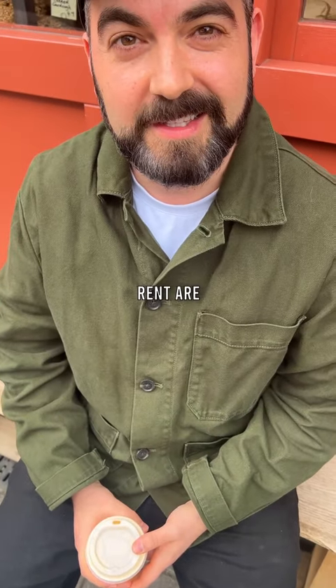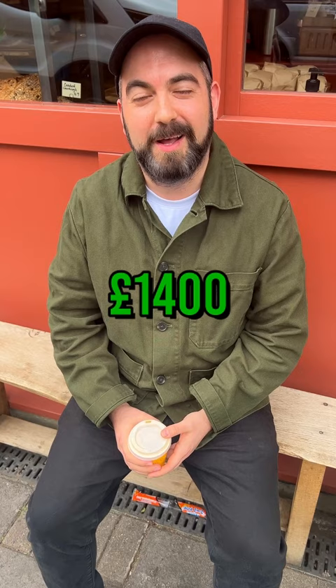How much rent are you paying in London? £1,400 a month. Can we have a tour of it? Yeah, sure. It's just over there.